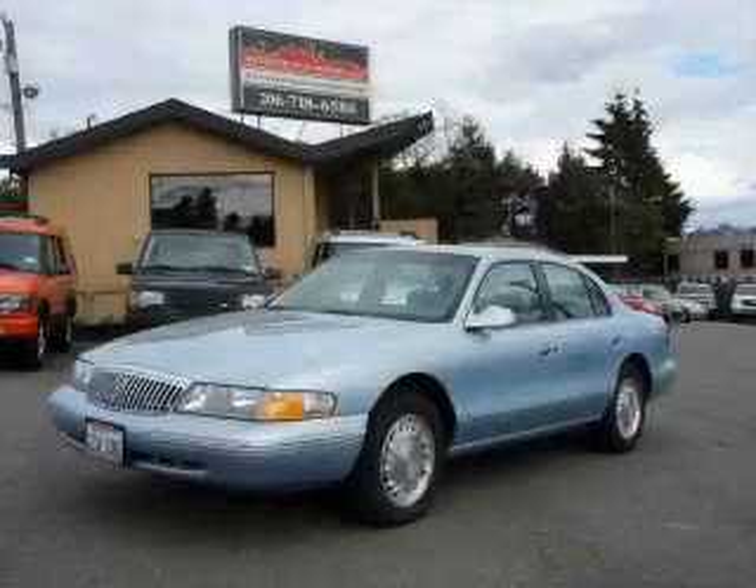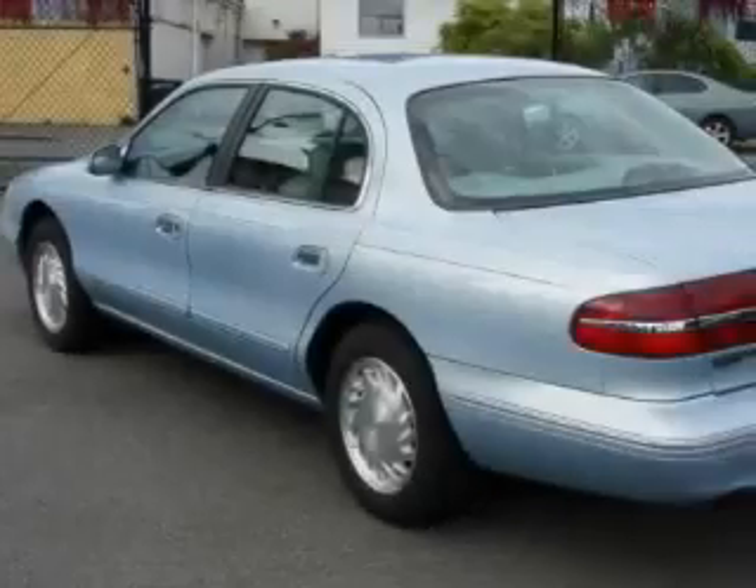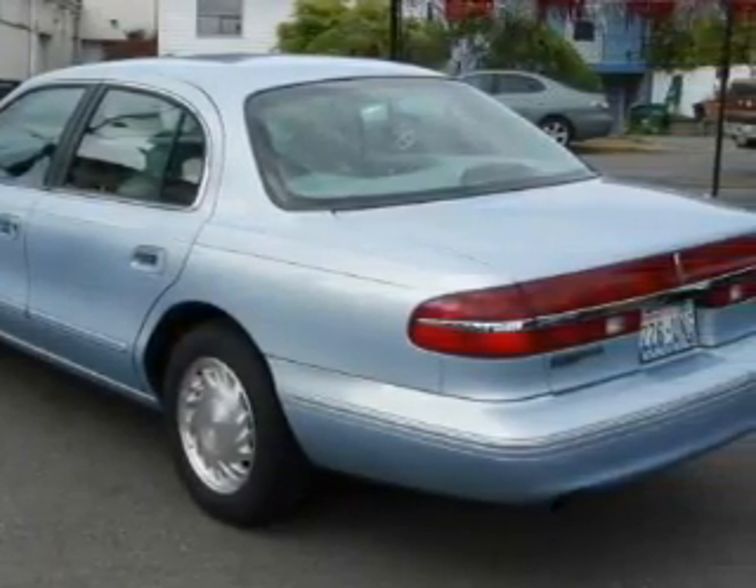This is a 1997 Lincoln Continental, revel in the ride. It has a 4.6 liter 8 cylinder engine and an automatic transmission.